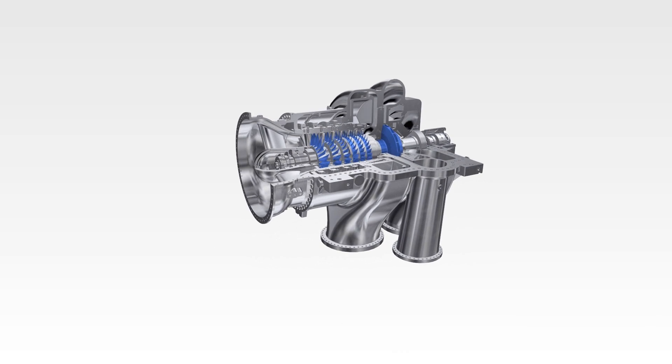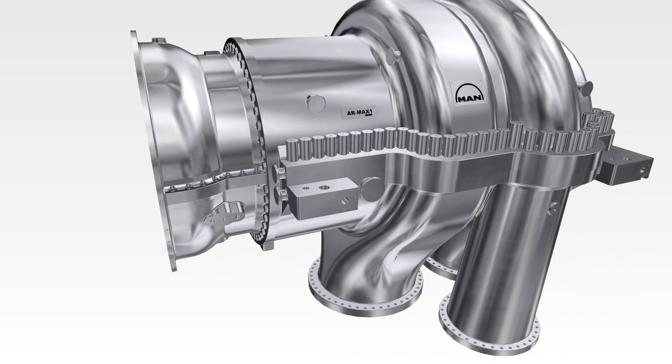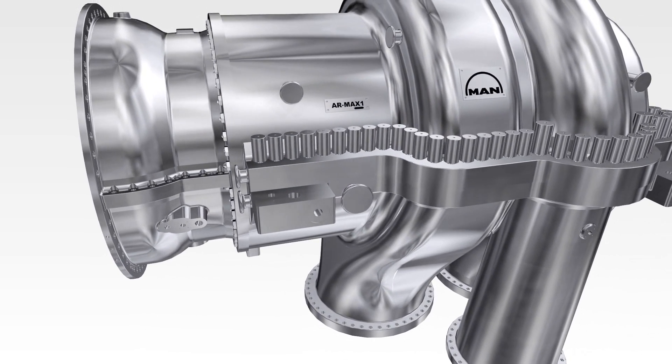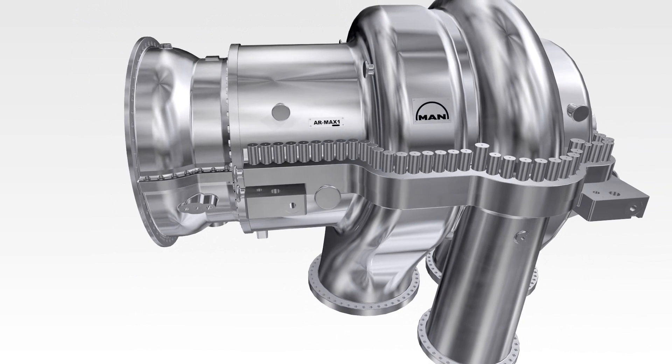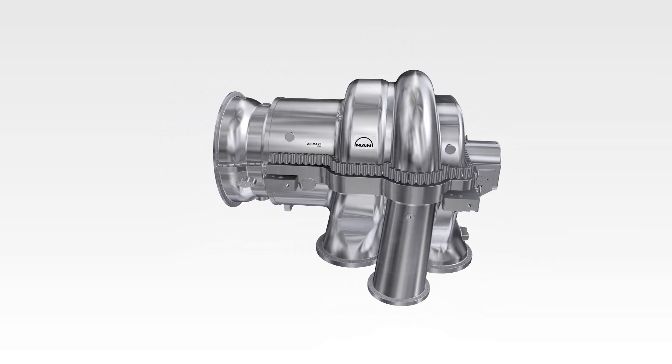AR Max 1 can deliver volume flows up to 1.5 million cubic meters per hour, pressures up to 25 bar, and exhibits highest robustness — a piece of equipment you can rely on.